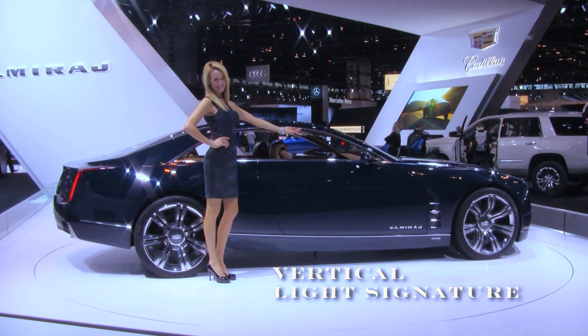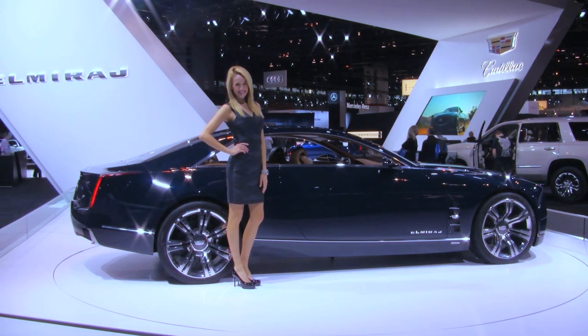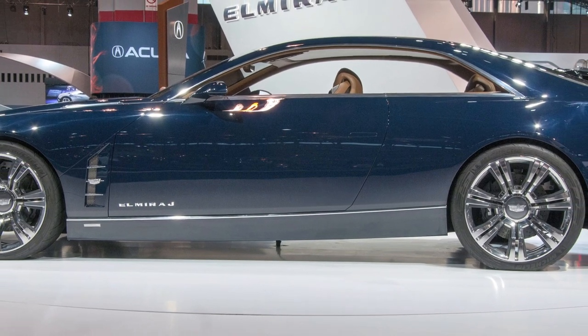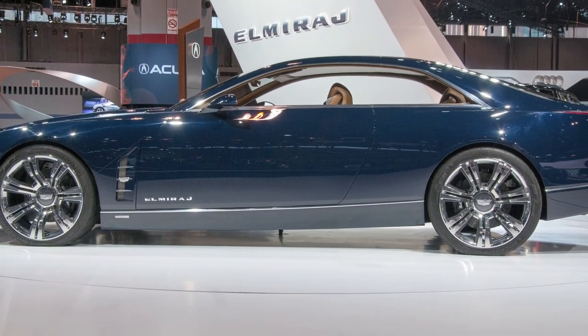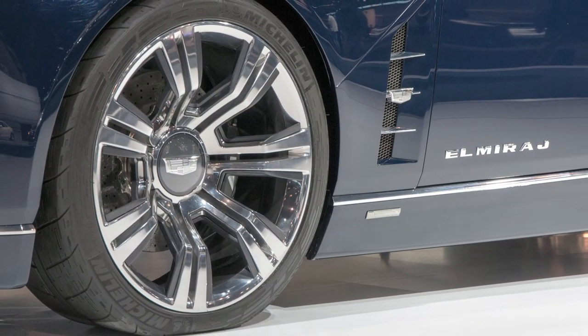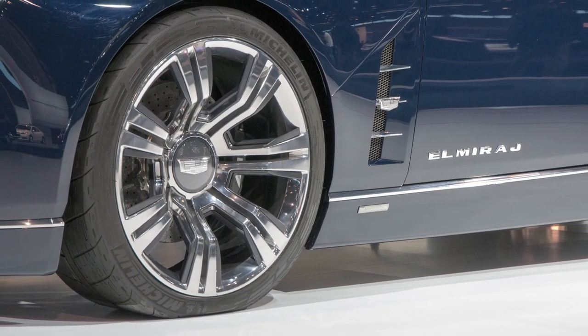Cadillac's vertical light signature is represented in both the headlamp graphic and tail light, and a character line in the sheet metal extends the full length of the body side, connecting those vertical front and rear elements.